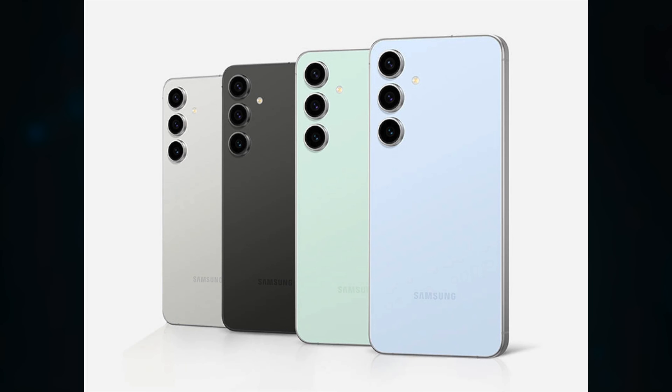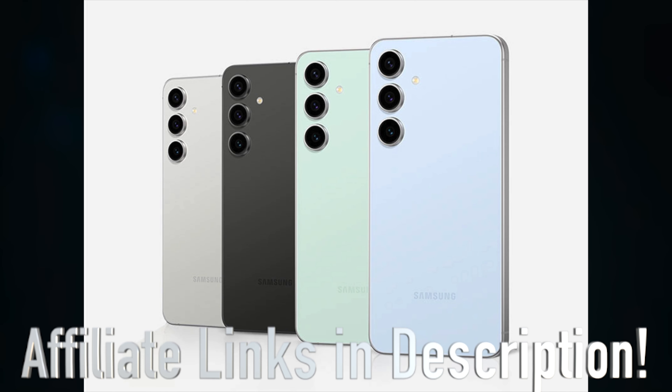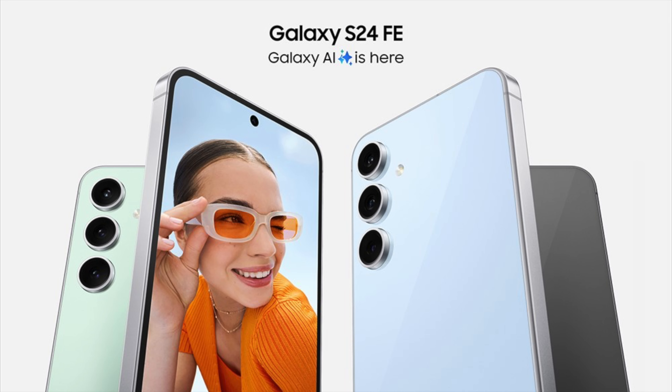The Samsung Galaxy S24 FE is here and you can pre-order it — links in the description if you're interested. It's a really interesting and kind of weird phone to me, and some of the decisions don't make sense, but that's Samsung. It's a new phone, they made some upgrades and got a couple of extra things added this year.